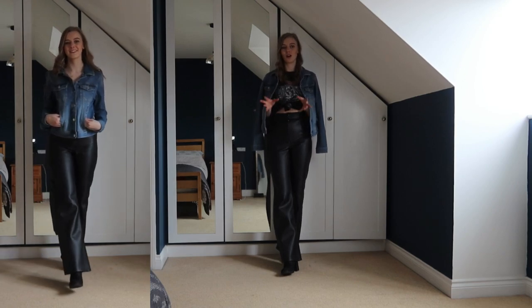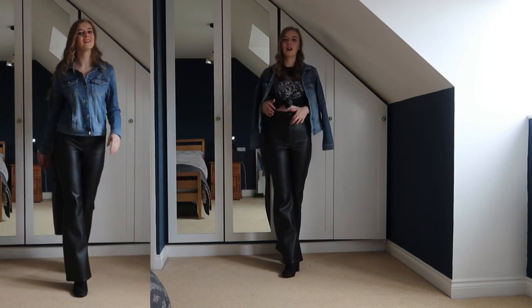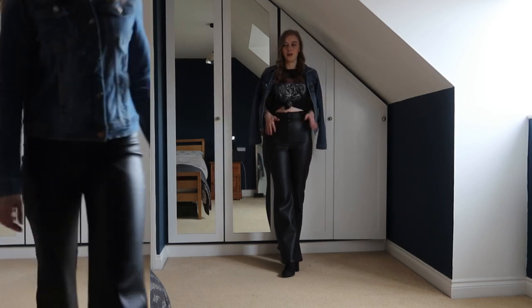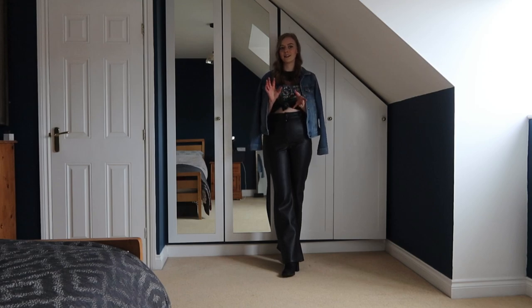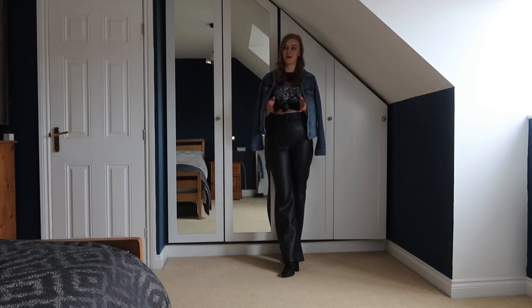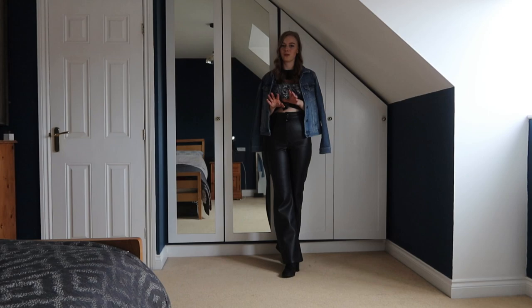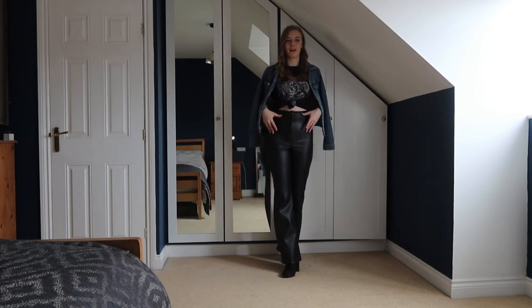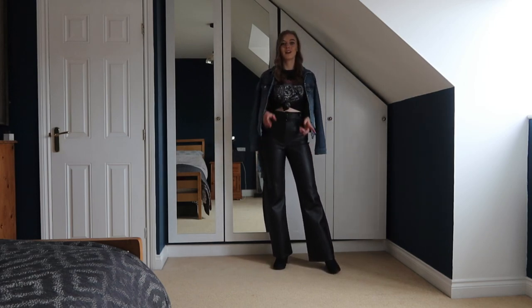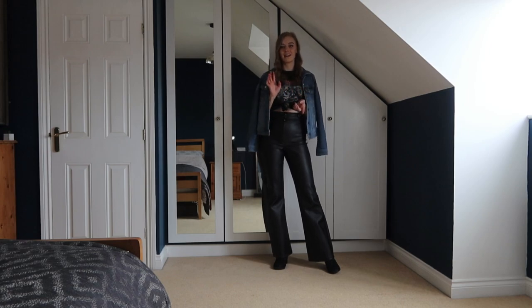So this is outfit number one — a t-shirt tied up. I think anything cropped looks amazing with high-waisted leather trousers. I have a lot of summer tops that are cropped and I crop a lot of t-shirts too. I don't have any cropped jumpers yet, but it's something I want to add to my wardrobe, mainly for wearing with these trousers, because a cropped jumper would look amazing with them.